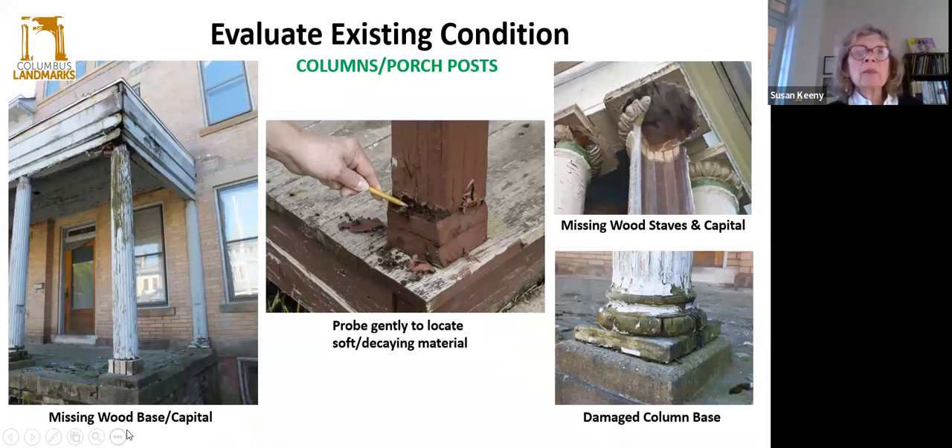Next, let's talk about columns and porch posts. Damage to the column base is sometimes concealed by porch trim, but check to see if columns have shifted. If the base is deteriorating, is there peeling paint or missing wood staves? This column was constructed of wood staves but deteriorated so badly that they were falling off due to wood rot and failed joints. If you're wondering whether there is a lot of wood rot, you can probe gently with a pencil — if it's going in an inch or two, you obviously have some wood rot and need to take care of that.